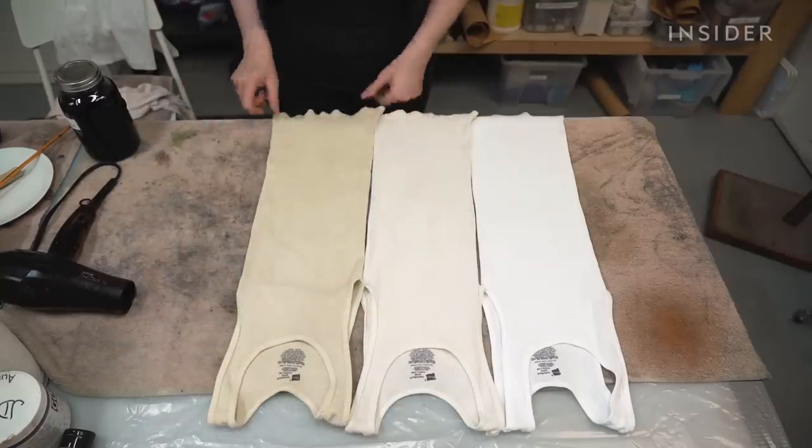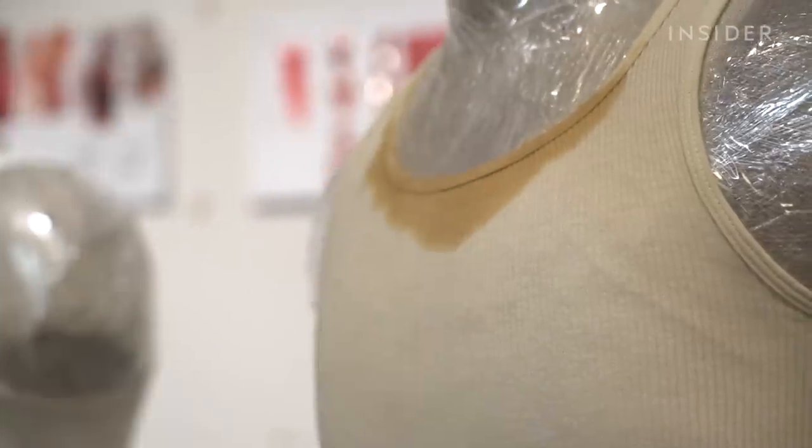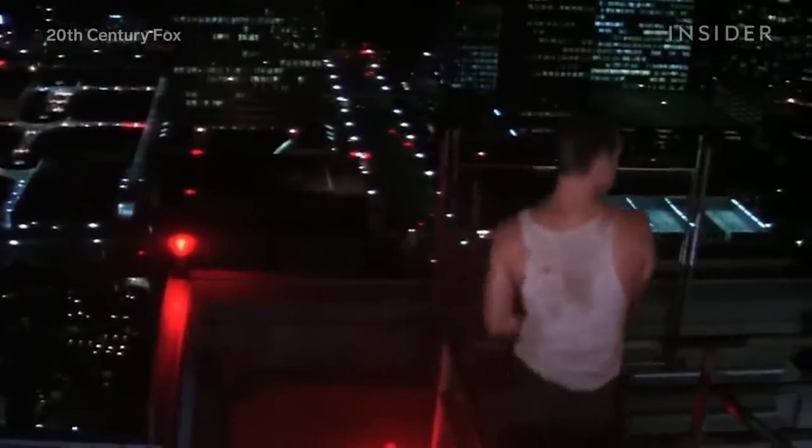All this realism, however, needs to align with production continuity. So while it might look like Frenchy is sweating through his shirt, those stains are really a mixture of water and paint. That way, the stains will remain on a shirt no matter how many times the scene is shot, or even if it's filmed before the action.